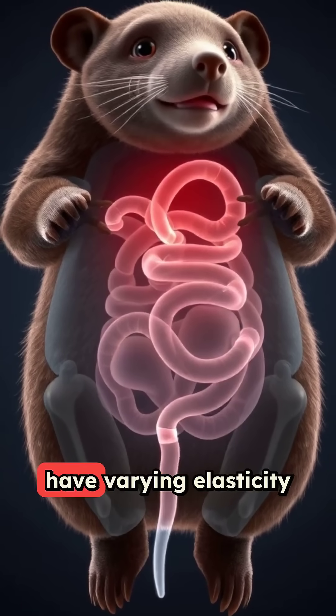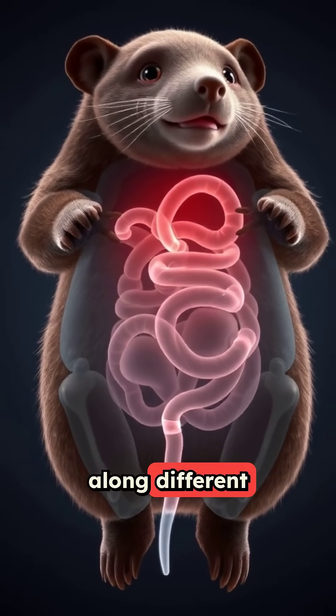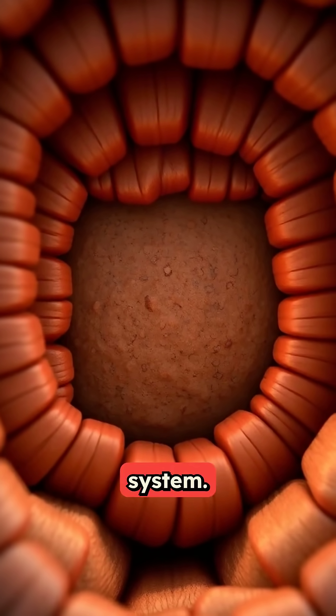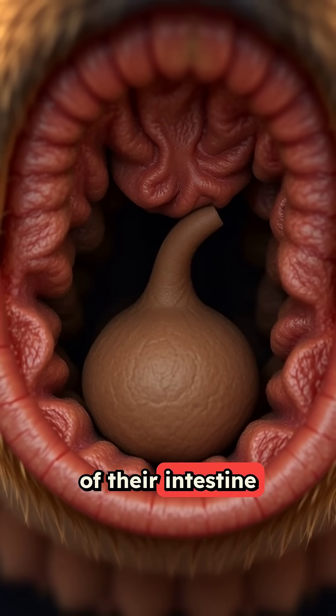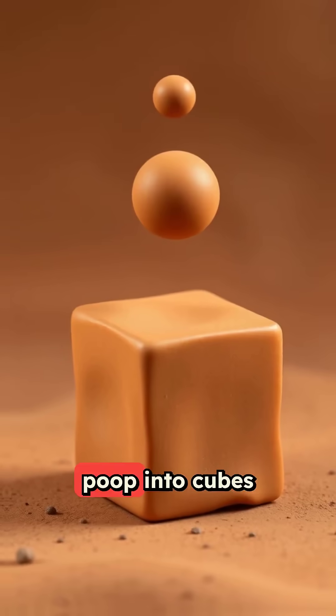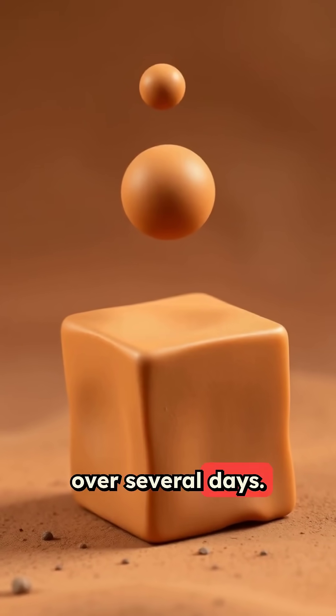Their intestines have varying elasticity along different sections, creating natural corners as waste moves through their system. The final two meters of their intestine work like a biological 3D printer, slowly molding the poop into cubes over several days.